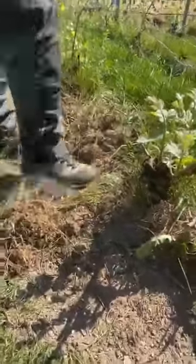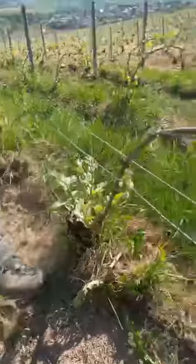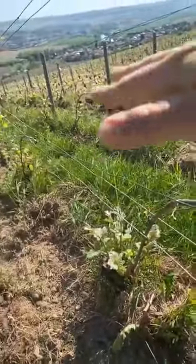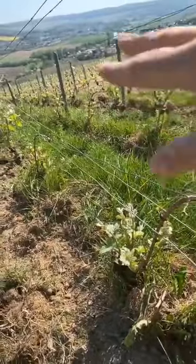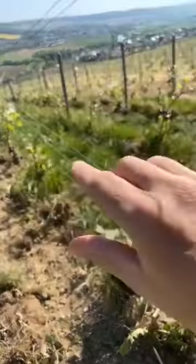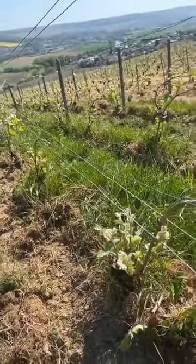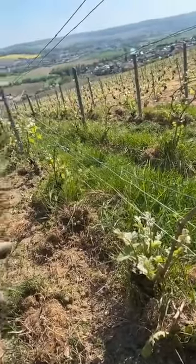You can see it's totally extracted. For the other rows that we leave with grass, we will come back with equipment to cut the grass. It's like a garden finally.